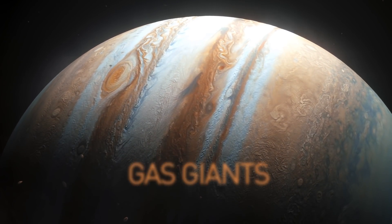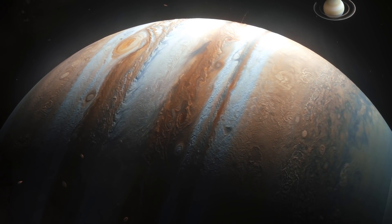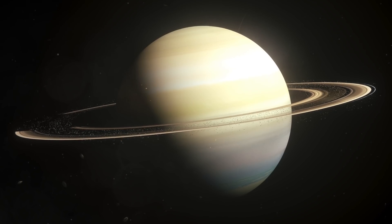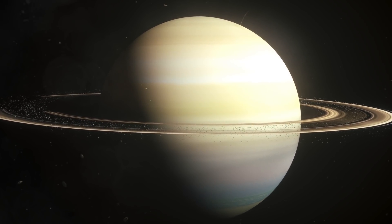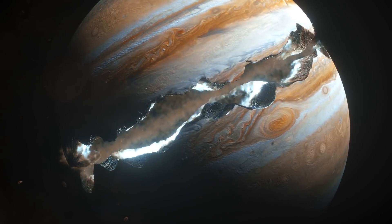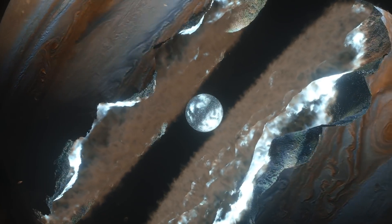Gas giants. Unlike rocky planets with metals and silicate materials in their composition, gas giants mainly consist of gases. That's why they're usually much larger than their terrestrial mates. Saturn and Jupiter are the most famous gas giants in the solar system. At the center of a gas giant, there's either a molten ball of solid or liquid rock, or a metallic core. Without it, a gas giant can't form.